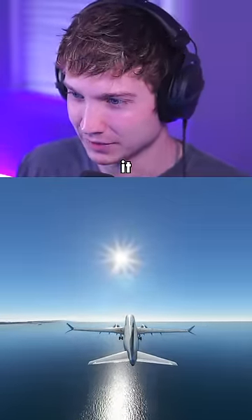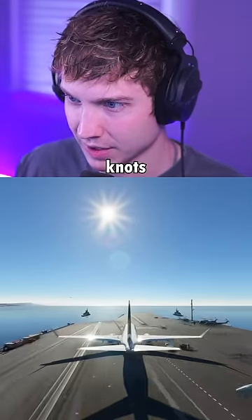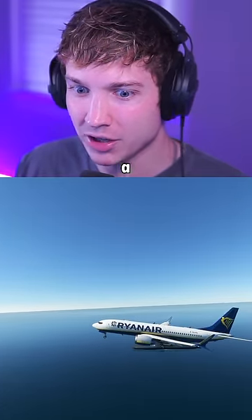Let's try taking off without it. Here's our first attempt with no catapult. Let's see how this does — 70 knots, almost 100. You might be able to do this. First try takeoff at a hundred knots!